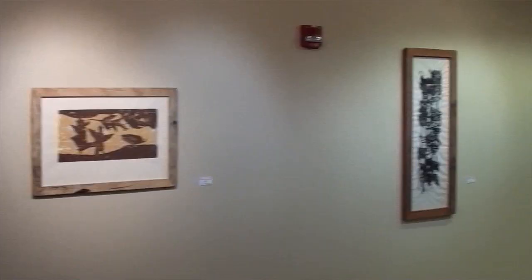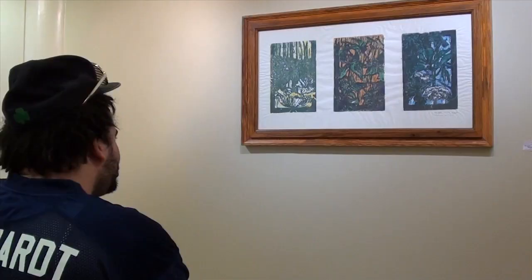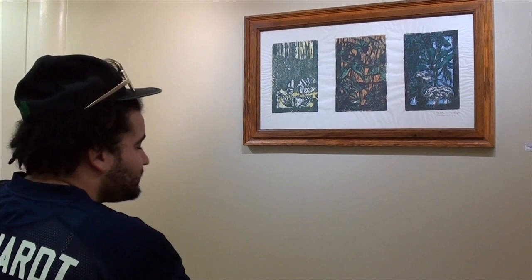This is the art gallery, where I come and reflect on the arts. That's some nice arts.